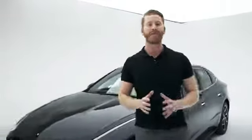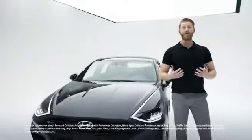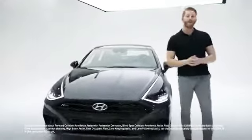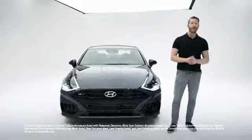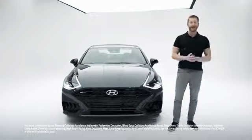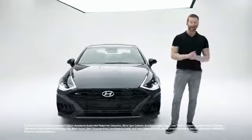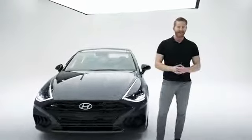When it comes to safety, the Sonata N-Line looks out for you — literally — with Hyundai SmartSense, which is a network of cameras and sensors all around your vehicle designed to keep you protected. That includes safety features like forward collision avoidance assist with pedestrian detection, blind spot collision avoidance assist with rear cross-traffic collision avoidance assist, highway drive assist, driver attention warning, high beam assist, rear occupant alert, lane keeping assist, and lane following assist.